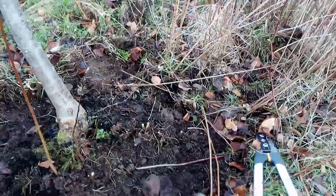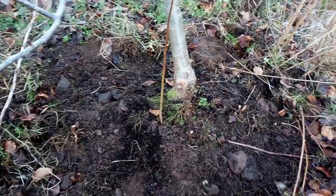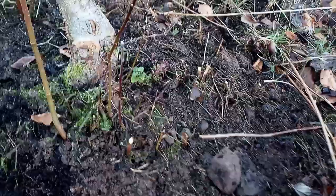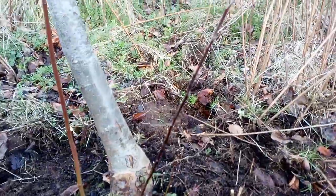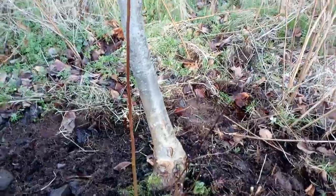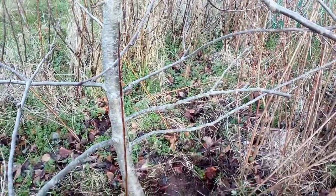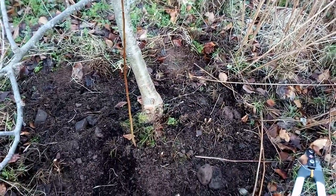Having trimmed back the raspberry canes that have grown around the tree and taken away some of the weed growth, the suckers from the apple tree rootstock are evident. These will take from the growth of the Gala apple if they're allowed to continue to grow.